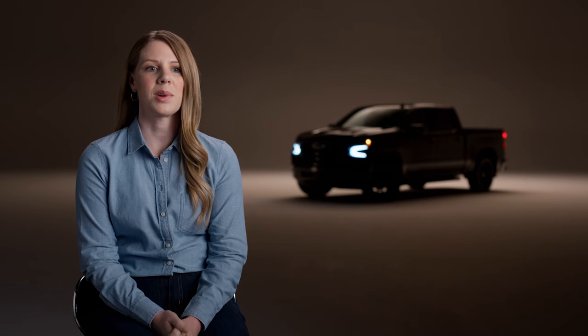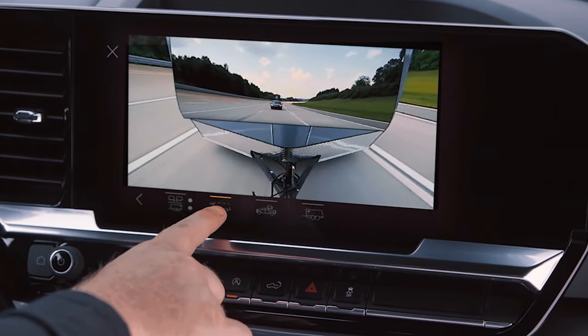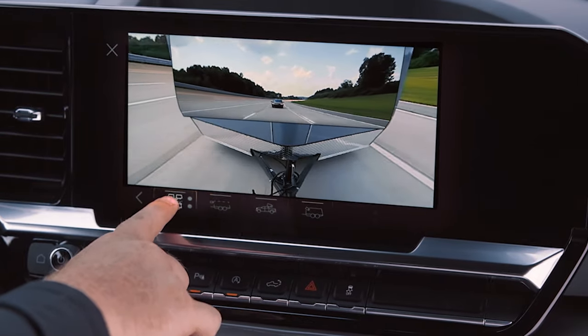With accessory cameras, there's an inside trailer view to help you keep an eye on whatever you're hauling, as well as a transparent trailer view that lets you see right through your trailer. The more you can see with towing, the easier it is.